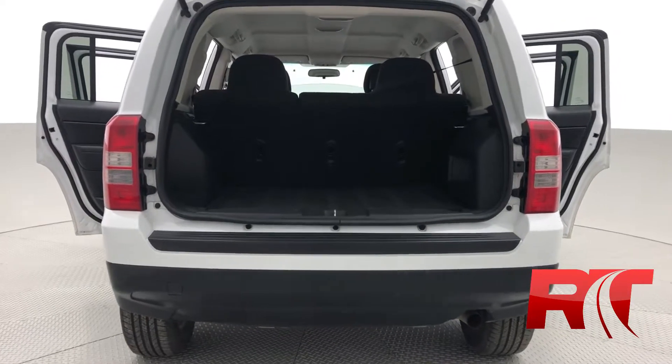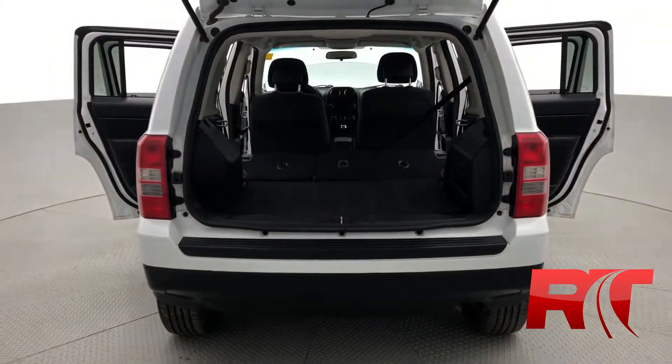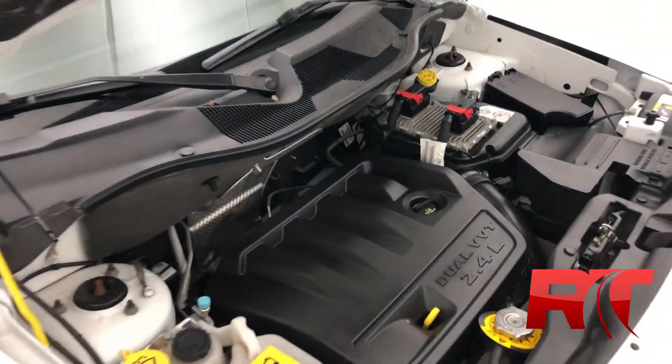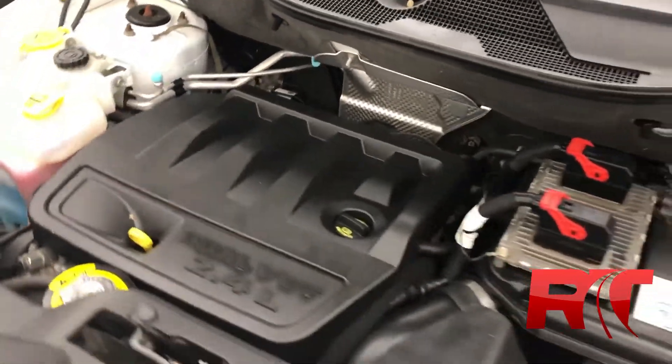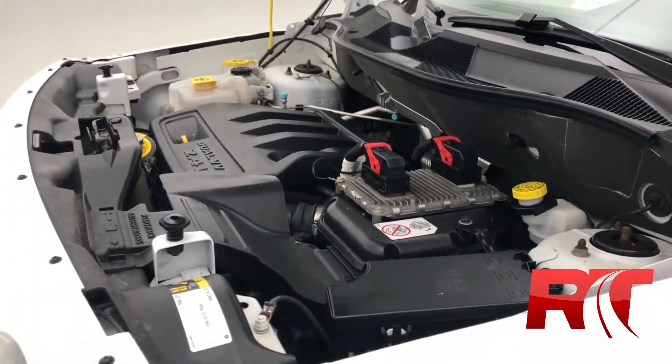Taking a look now at the boot of this Jeep Patriot North — plenty of space, especially when you fold down those rear seats, making this a perfect all-around vehicle. On to the engine, which is a 2.4 liter four-cylinder engine with that CVT transmission. It will net you around 172 horsepower, perfect for fuel economy.